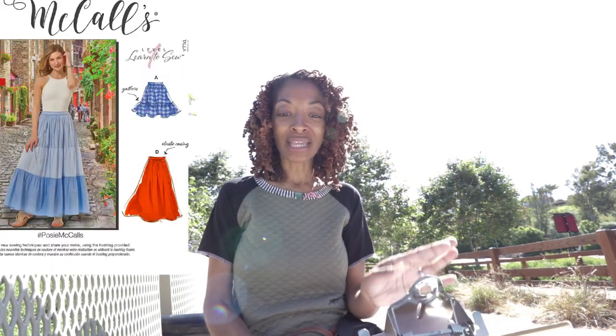Okay so the first one is McCall's 8066. I made the short skirt that is shown in gingham, so I made View A and for this garment I used scraps but it won't look like I used scraps — so when you see it you'll know what I mean.